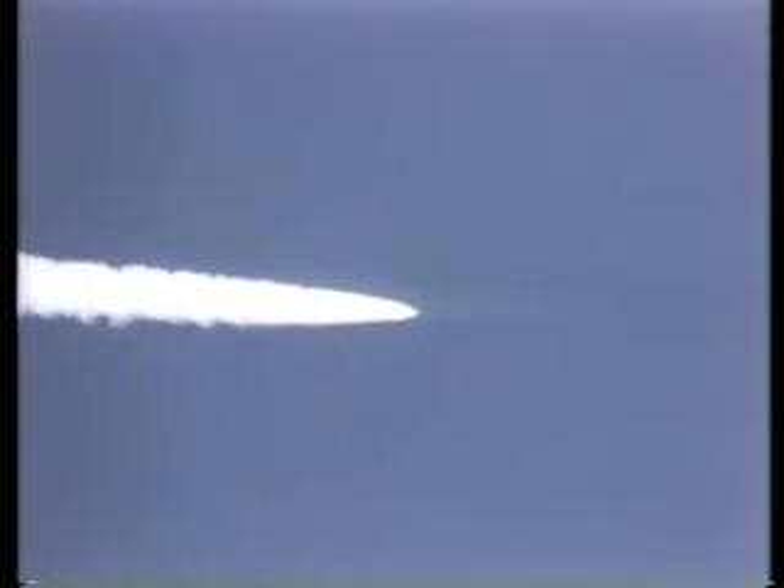One minute 45 seconds — Columbia now coming to the last traces of the Earth's atmosphere. Columbia now 19 nautical miles in altitude, 18 nautical miles down range.